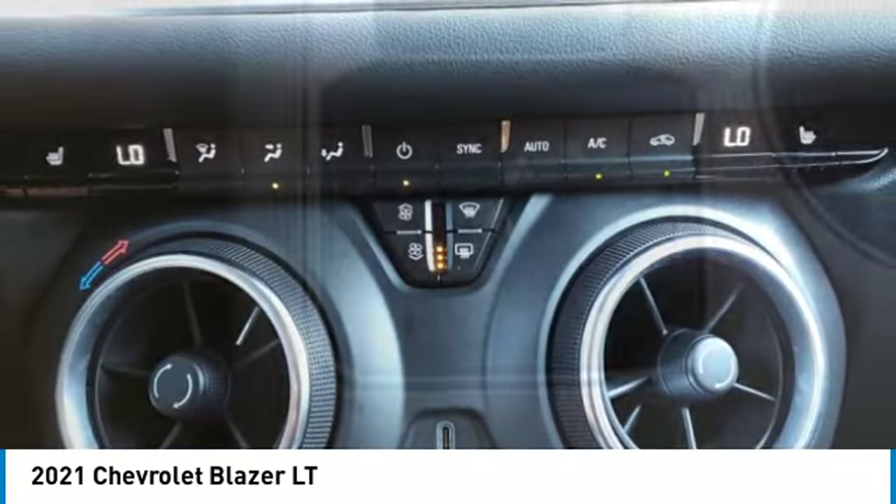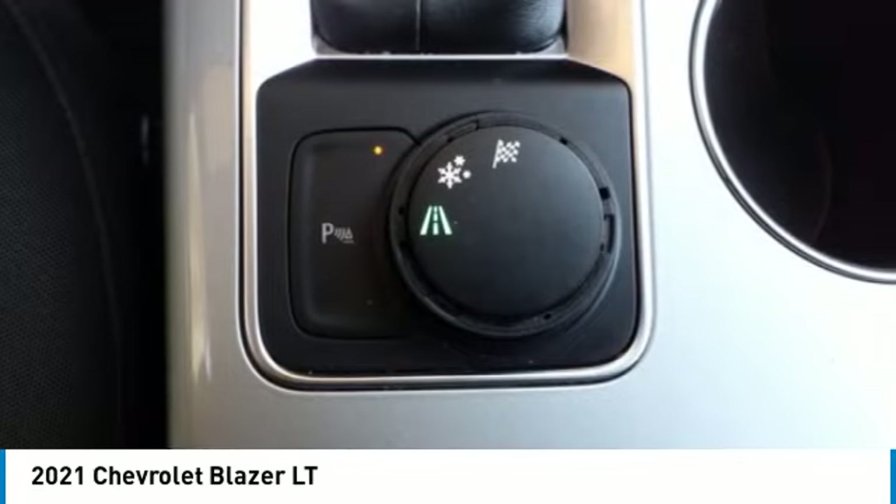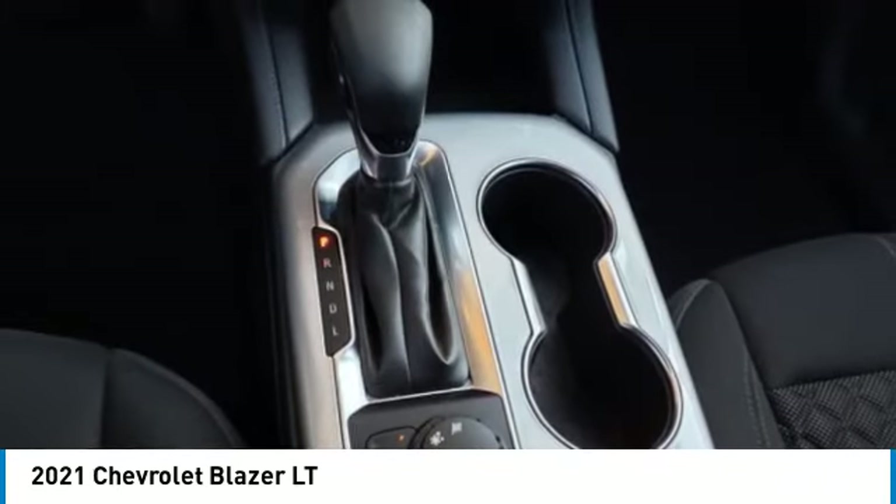Cruise control. This beauty is sure to make you the talk of the neighborhood, so call or drop in for a test drive today.